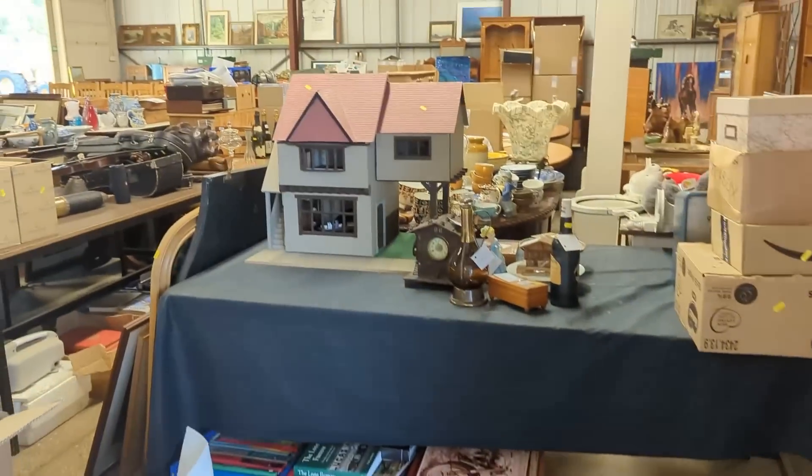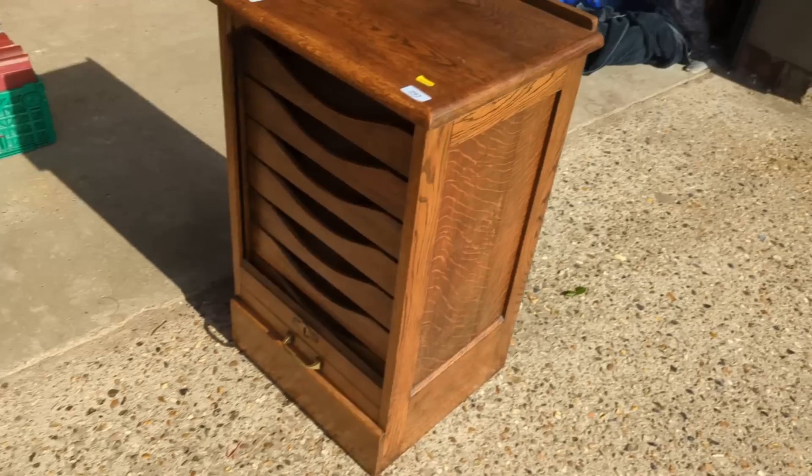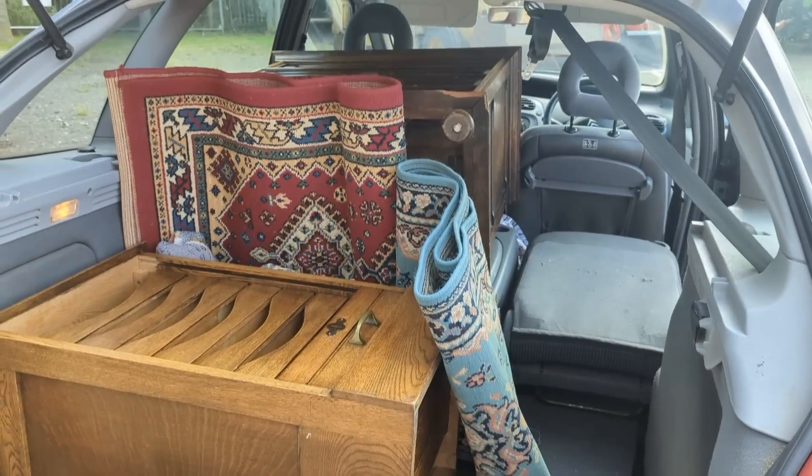Without going on too much more, let's get straight into the action and see what we've got at the first auction. I've just arrived at the first auction house to pick up the very first purchases for the auction hunting series. I've got three items to pick up — we'll get in there, pay for the goods, go and pick them up, and I'll show you what they are. The goods are in the car — not the ideal place to be showing you these — so let's get back and have a proper look at what I bought.